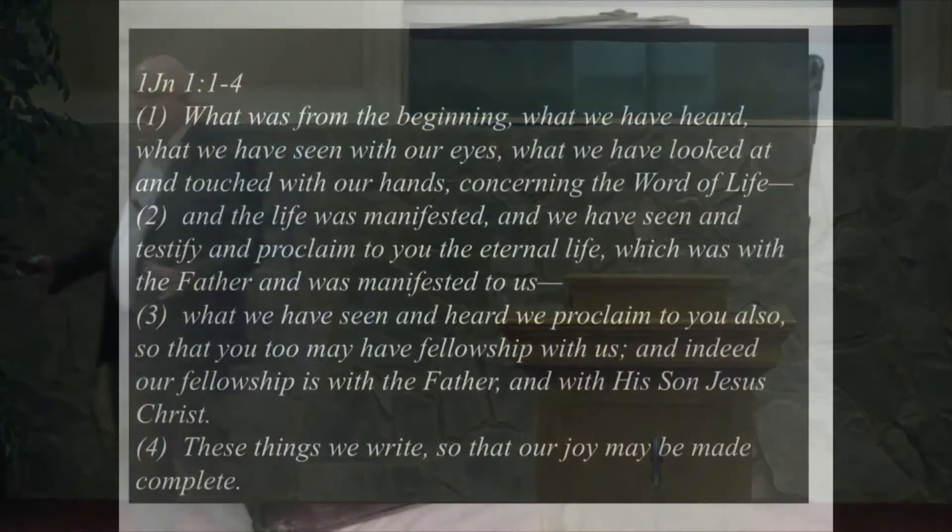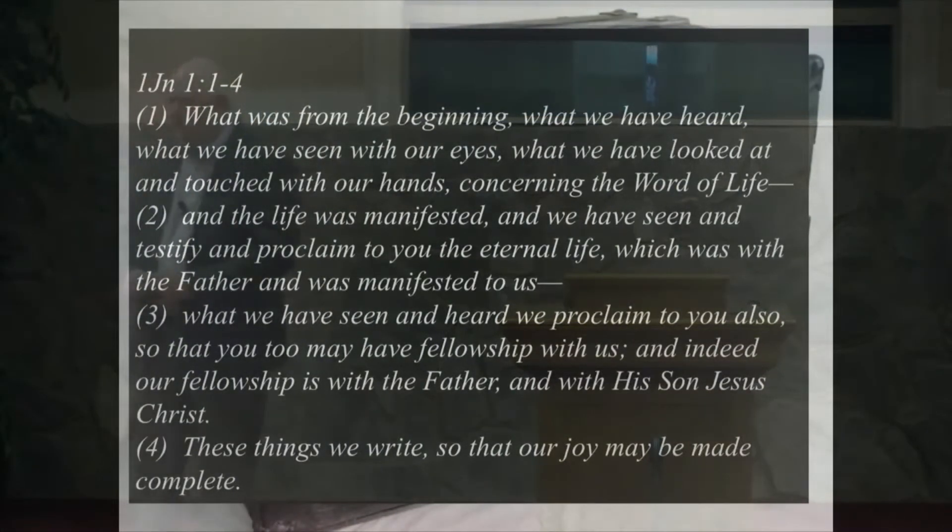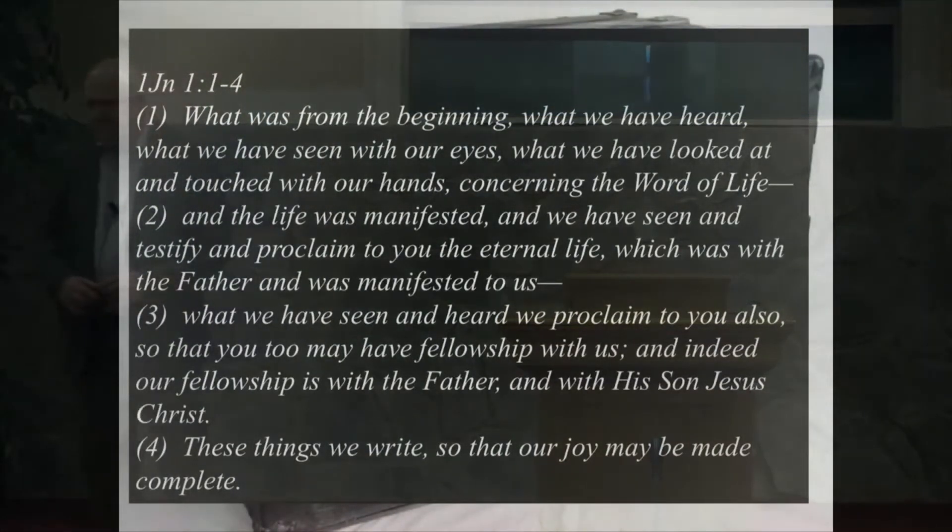I want to take you through another moment for us. 1 John begins with this statement: 'What was from the beginning, what we have heard, what we have seen with our eyes, what we have looked at and touched with our hands concerning the word of life.'